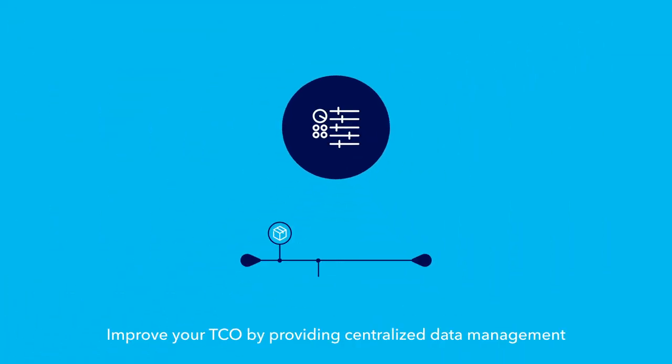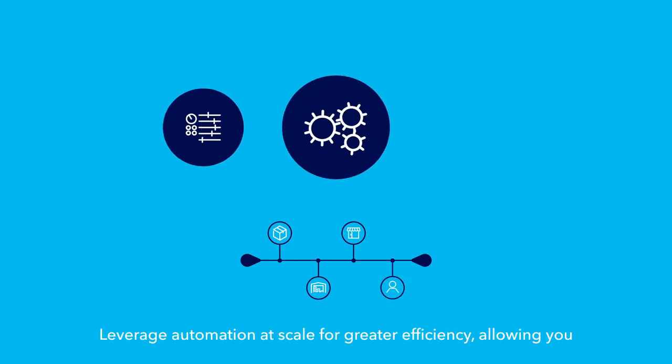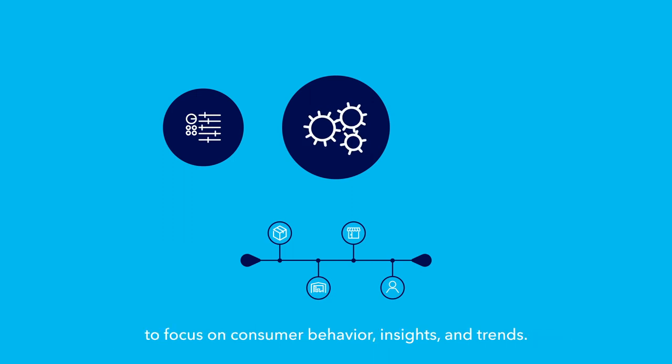Improve your TCO by providing centralized data management that eliminates error-prone user tasks. Leverage automation at scale for greater efficiency, allowing you to focus on consumer behavior, insights, and trends.